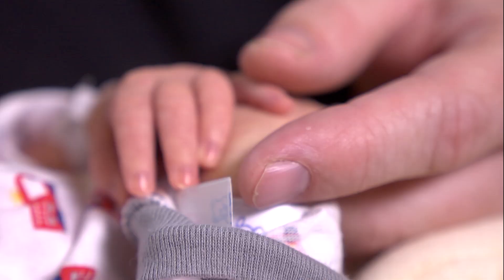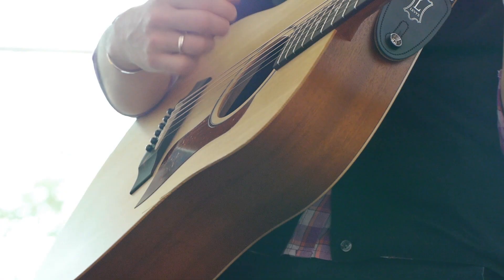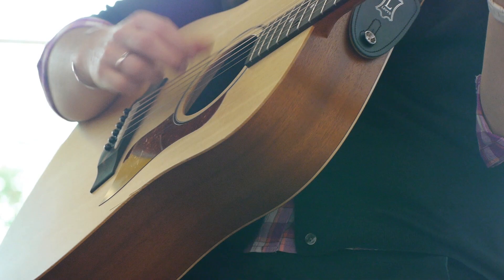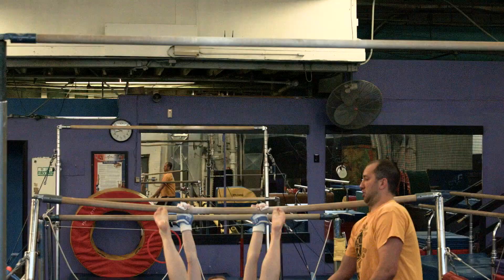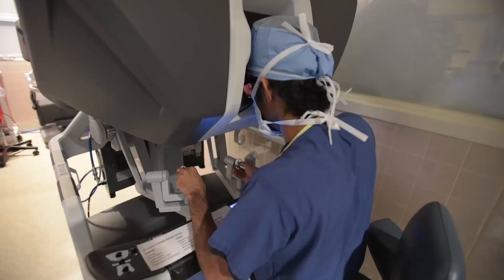Without sensation, movement is really challenging. When we think about our hands, a huge function of our hand is the sensory component. We use our hands to interact with people, to interact with objects, and all of those interactions require sensation.